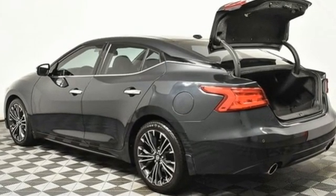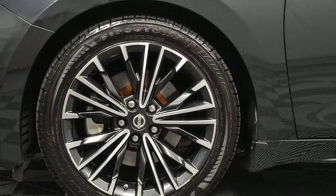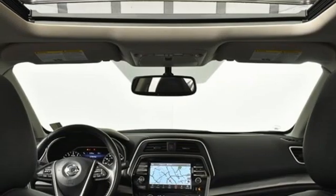Integrated navigation system with voice activation, remote engine start, front heated leather bucket seats, auto-dimming rearview mirror, doors and push-button start proximity key, dual-zone climate control.